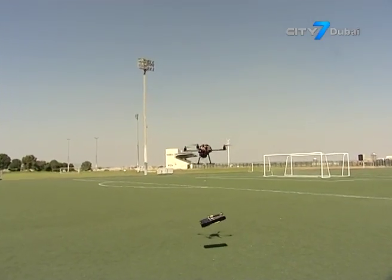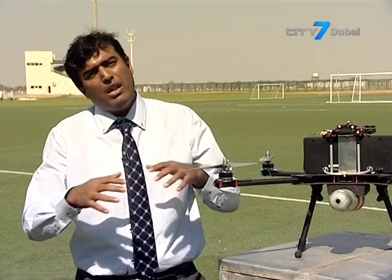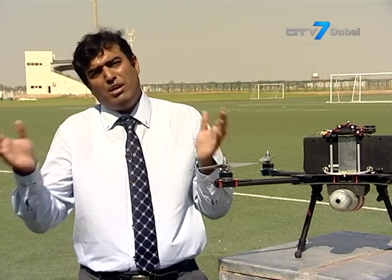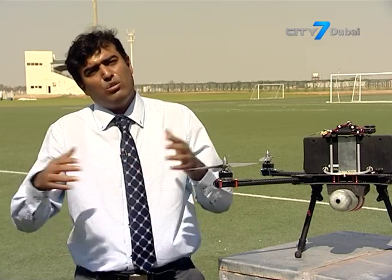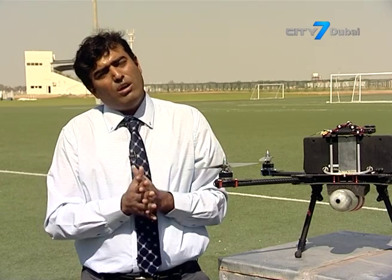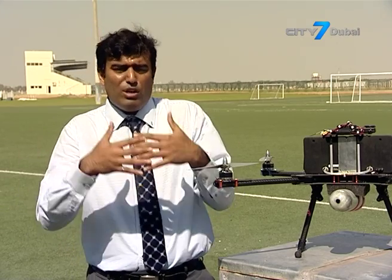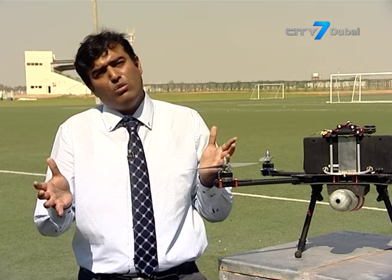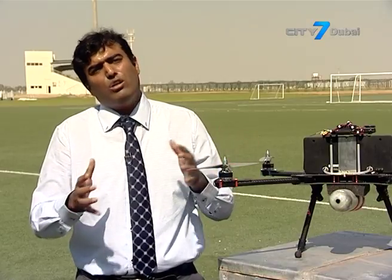Think of it this way — when cars were invented, people did not know what to do with them. But as soon as they went into production, people realized what they could do, and now they are used for everything: transporting people, goods, and cargo. So as soon as we go into the commercial market with this commercial entity, many different things can be done with drones.